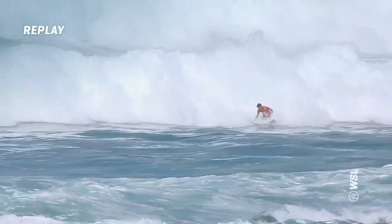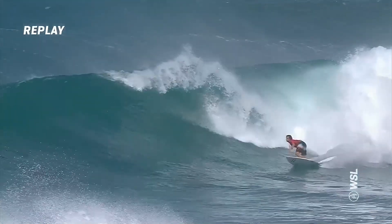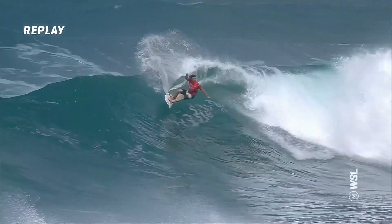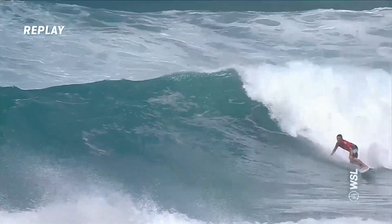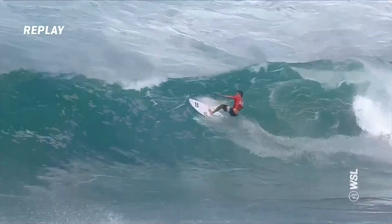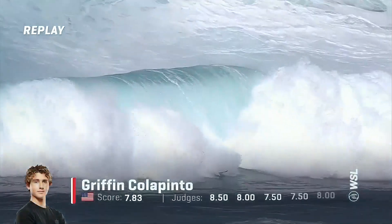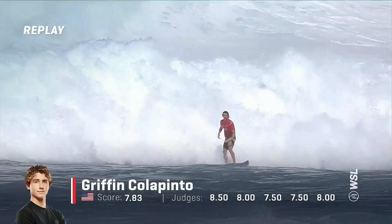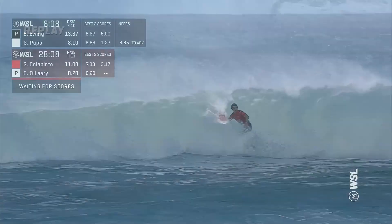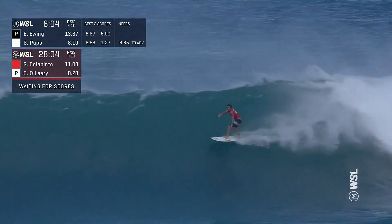It almost seemed like he was in two minds of what he wanted to do — whether he wanted to drop the hand in or just go for the regular lip-line float. But some beautiful maneuvers done by Griff. Definitely going to a longer length of board, and it suits him so well. Staying low, touches the water on his bottom turn. Looked a little bit awkward there at the top — looked like a little confusion.